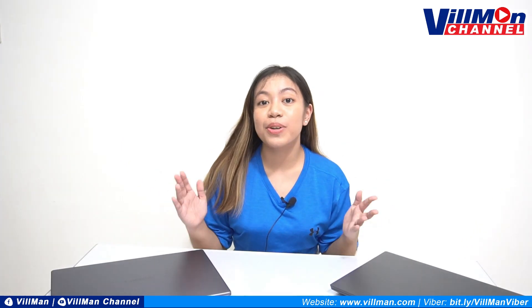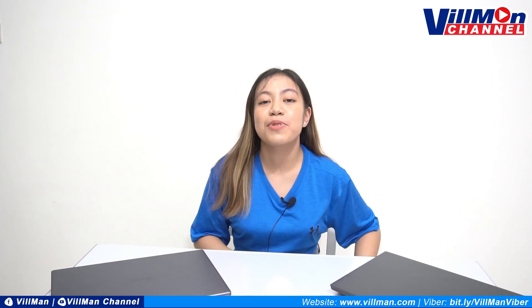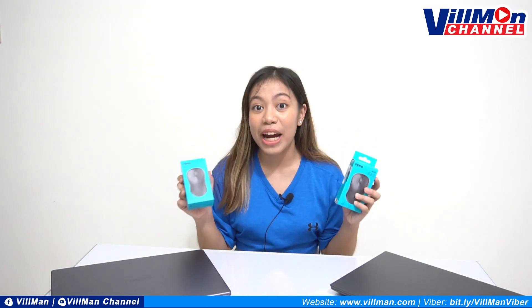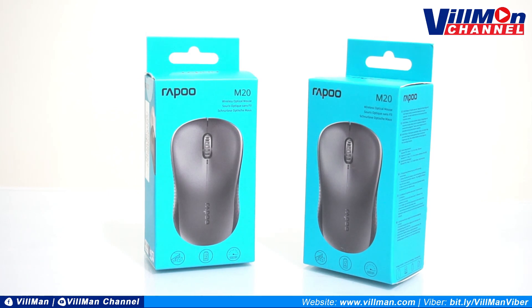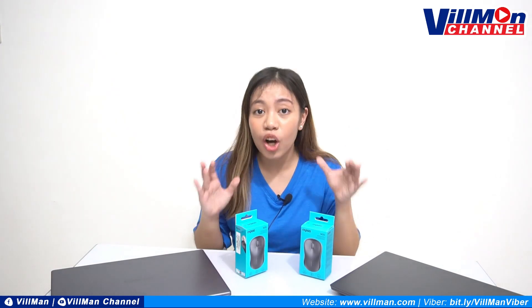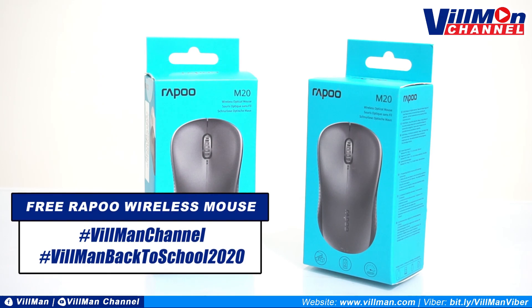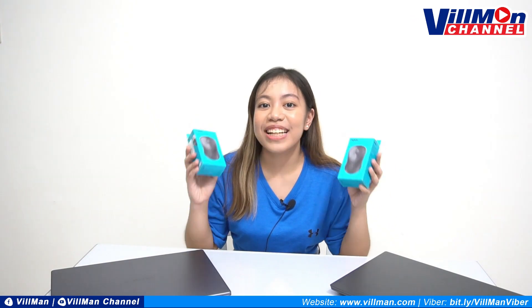I know that we promised you guys a little something at the start of this video, so I'm finally going to announce it. We're giving away two Rappu wireless mice — perfect nakapartner ng laptop na bibilhin nyo or laptop na meron kayo ngayon. All you have to do is like, share, or subscribe and comment with the hashtags #VilmanChannel and #VilmanBackToSchool2020. Kaya go lang ng go, punuin yung notifications namin para magkaroon kayo ng chance to win the Rappu wireless mouse.